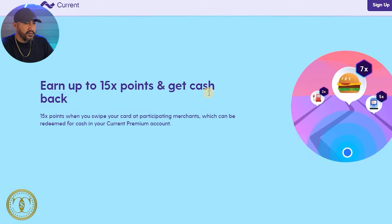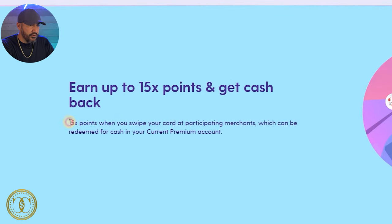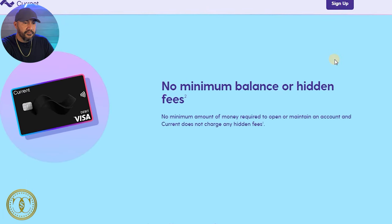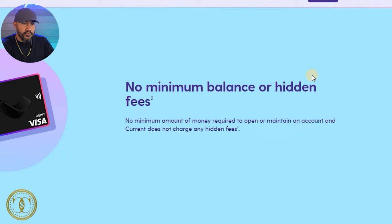You can also earn up to 15 points and get cash back — 15 points when you swipe your card at participating merchants, which can be redeemed for cash in your Current premium account. No minimum balance or hidden fees is a trend with a lot of fintech banks. Traditional banks charge you anywhere from $4.99 all the way to $24.99 just to have that bank account open.